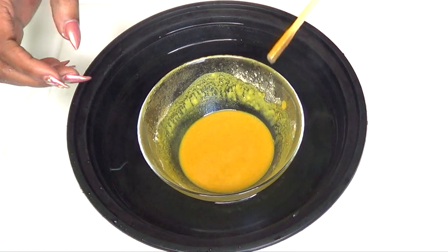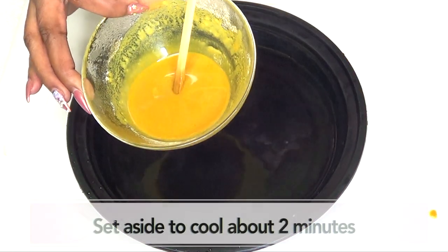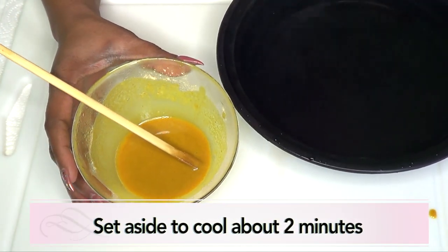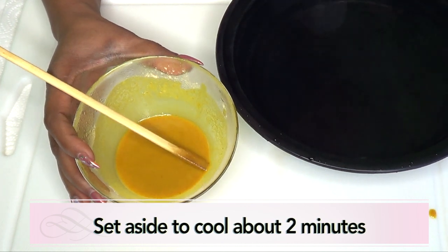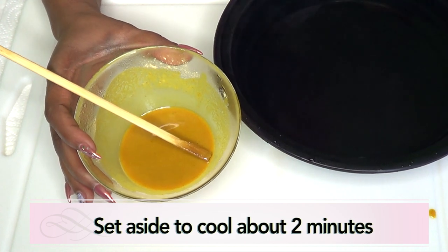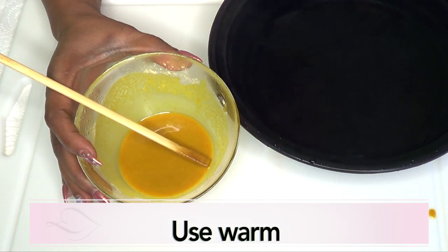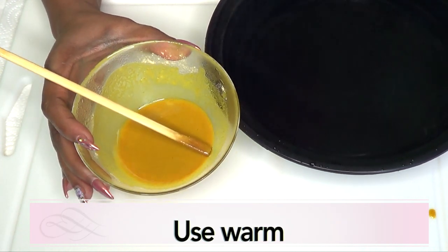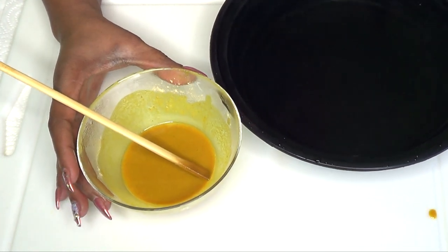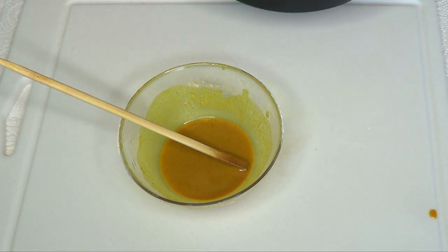So now this is ready. Be careful — it's going to be very warm. Set this aside to cool. Once this is cooled, we're going to use it to remove our body hair. You don't want to mix this and put it away in your refrigerator with the oil already added. You want to add the oil to the dry ingredients just before you use it. Make the dry ingredients, store them, then take them out, put your coconut oil in, warm it, and use it immediately.